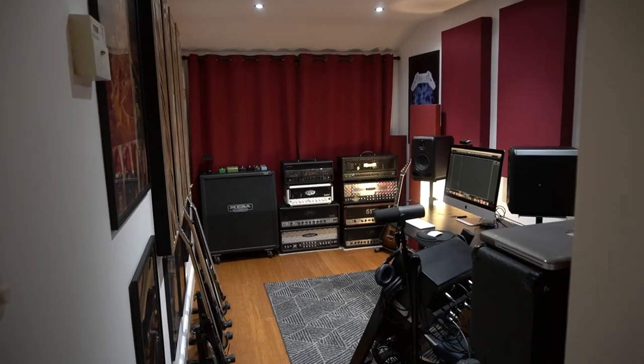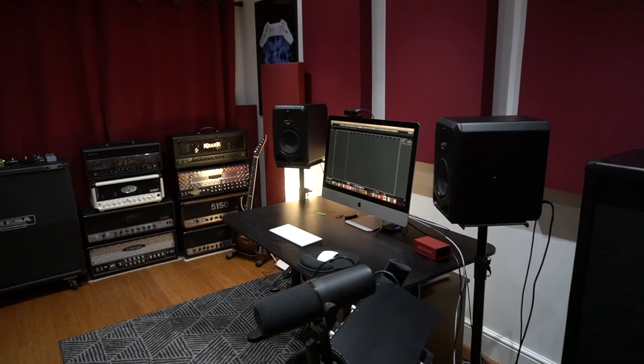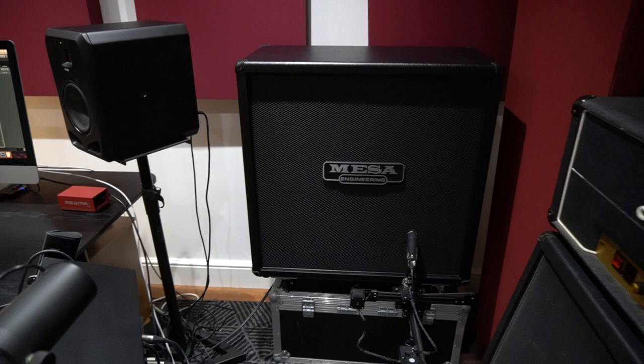I've been asked a lot to do a home studio tour, so this is it. This room used to be the garage on the side of our house and my father-in-law converted it for me. There's a gap, then a stud wall that's insulated, and it's got acoustic plasterboard on top, so I can make quite a lot of noise in here — I can crank my cabs up and not get any complaints.